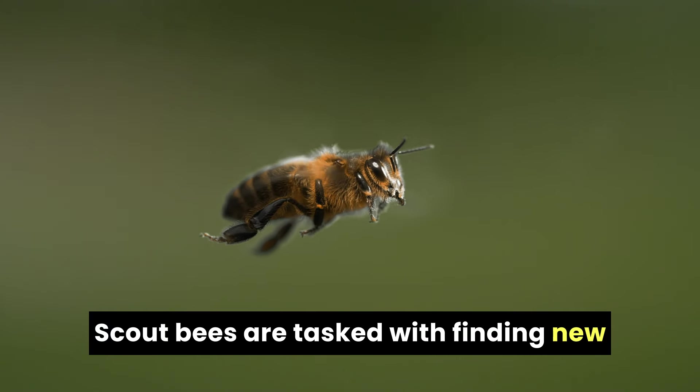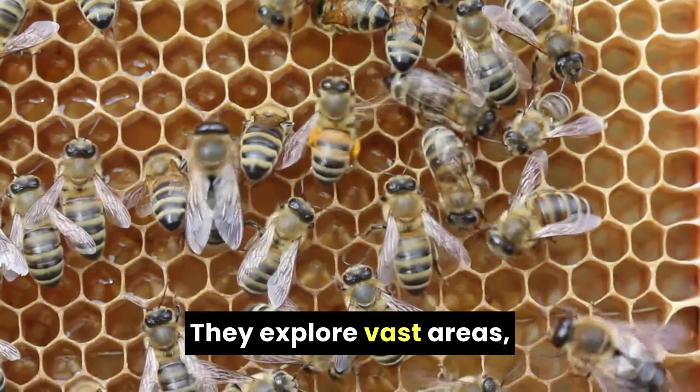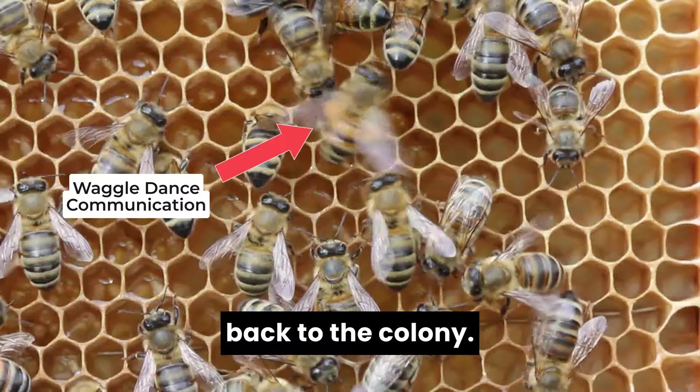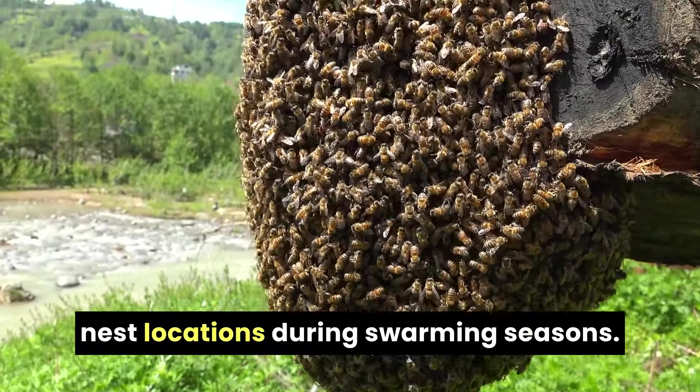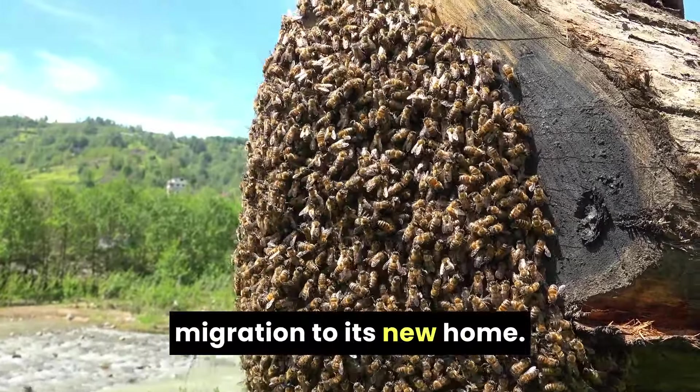Scout bees are tasked with finding new food sources and potential nesting sites. They explore vast areas, evaluate the quality of resources, and communicate their findings back to the colony. Scouts help with choosing new nest locations during swarming seasons, guiding and coordinating the colony's migration to its new home.